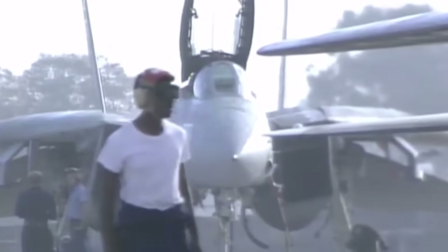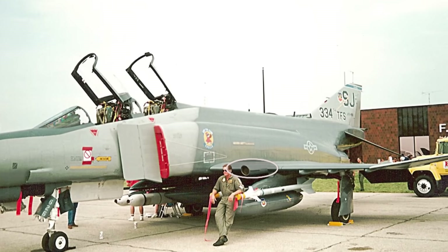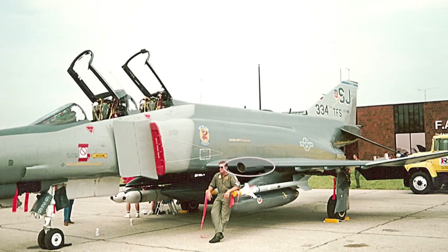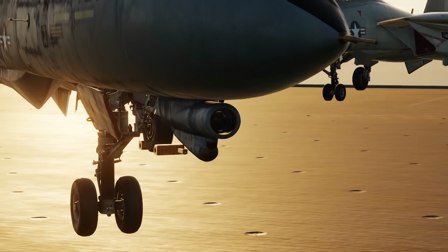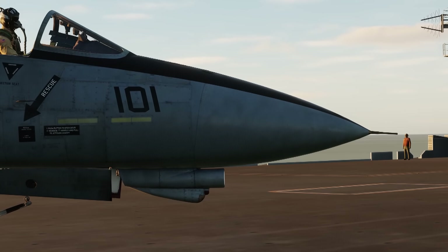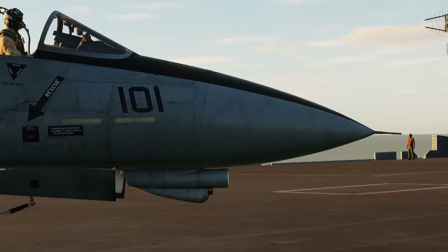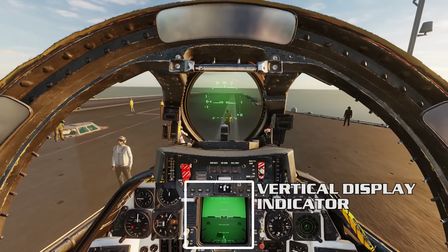Grumman soon came up with a more permanent solution. Working with Northrop, who developed the Tiseo system for the Air Force F-4s, a new chin pod was developed for the Tomcat. Slung beneath the AWG-9 radar antenna, the new camera, dubbed AXX-1 Television Camera System, could reliably identify aircraft at 10 miles. The closed-circuit television would display the camera's feed on the pilot's upper screen, known as the VDI. Not only could the camera see straight ahead, it could slew about per the RIO control inputs, and it could also be slaved to the AWG-9 radar.